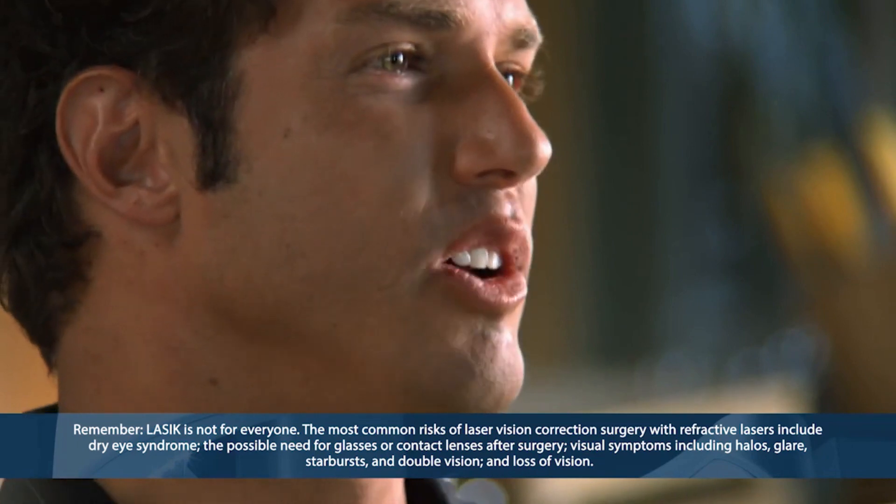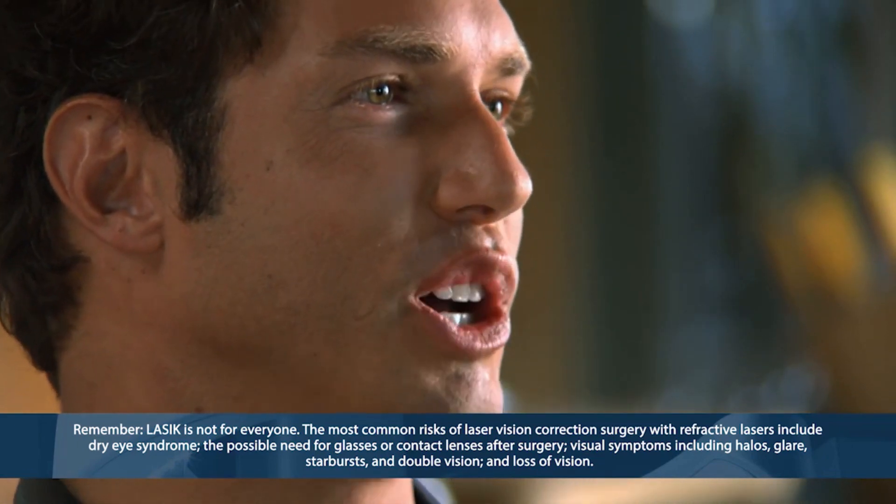I was impressed with how advanced this technology is. Literally, you basically walk in there, you lie down, they center the laser and push go. It's done.